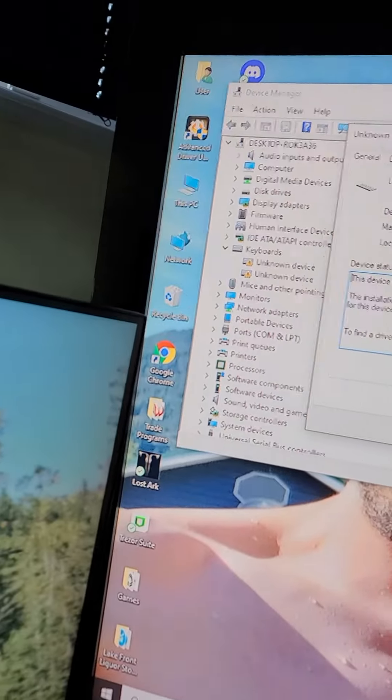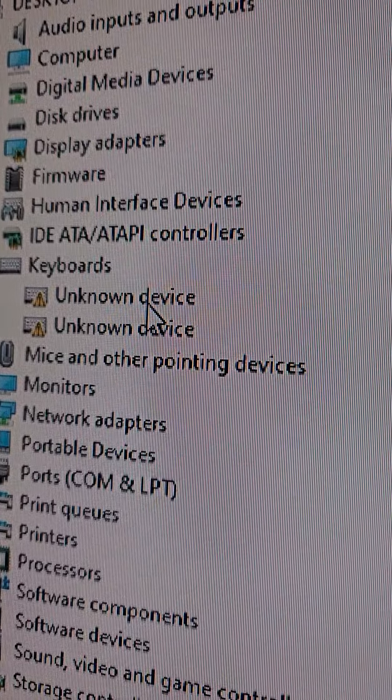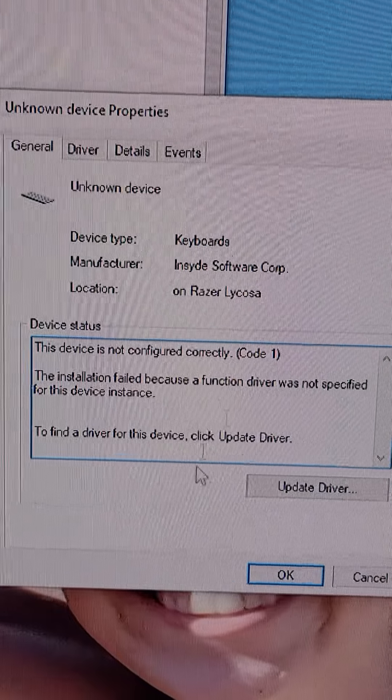So if you ever have your keyboard mess up and it gives you the 'keyboard unknown device' error, and then you click on it and it gives you a list to update the driver.